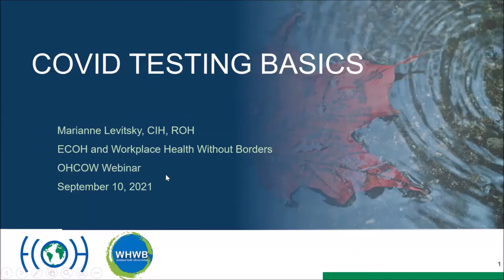Introducing Marianne Lewicki, an occupational hygienist and founding president of Workplace Health Without Borders, a non-profit engaging volunteers to promote occupational health globally. She is a senior associate with ECHO Management in Toronto, an adjunct lecturer at the Dalla Lana School of Public Health, and previously director of best practices at the Ontario Workplace Safety and Insurance Board. Today she will talk about rapid testing and its use in prevention.